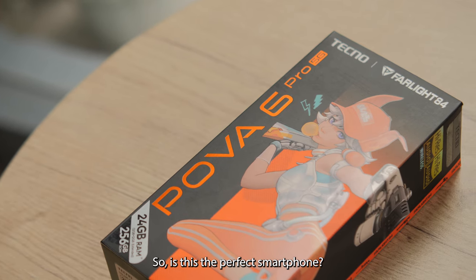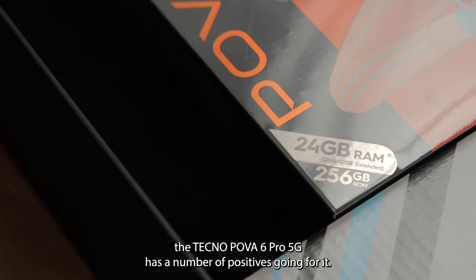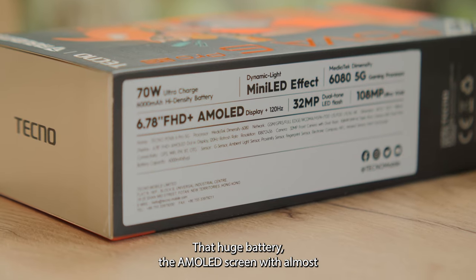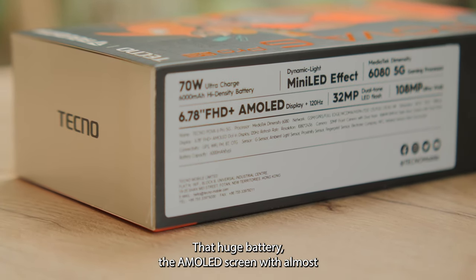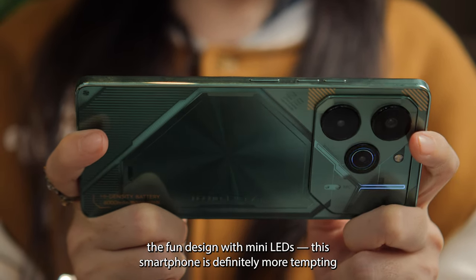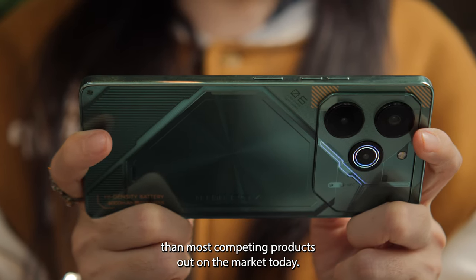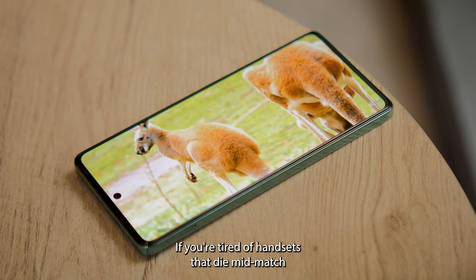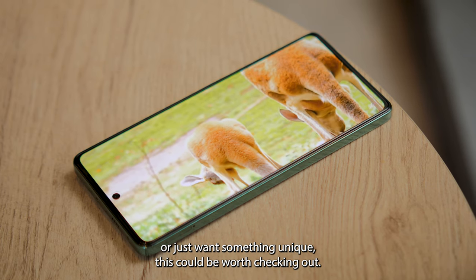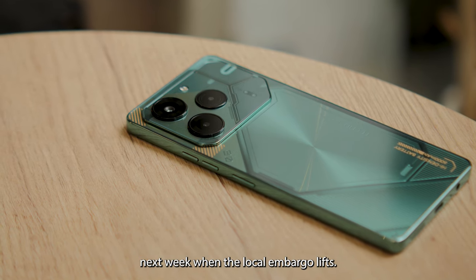So, is this the perfect smartphone? Maybe not. But as a gamer on a budget, the Tecno POVA 6 Pro 5G has a number of positives going for it — that huge battery, the AMOLED screen with almost uniform bezels, the decent 5G chip, and the fun design with many LEDs. This smartphone is definitely more tempting than most competing products on the market today. If you're tired of handsets that die mid-match or just want something unique, this could be worth checking out. Expect our full review of the Tecno POVA 6 Pro 5G next week when the local embargo lifts.